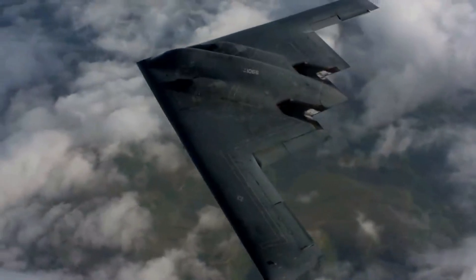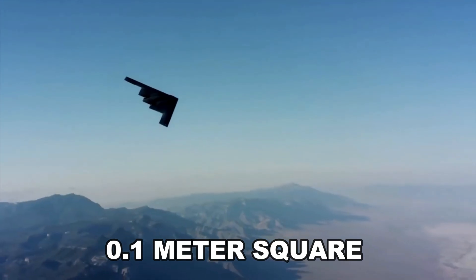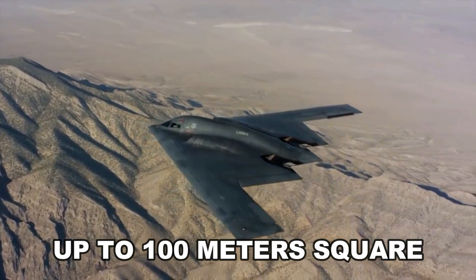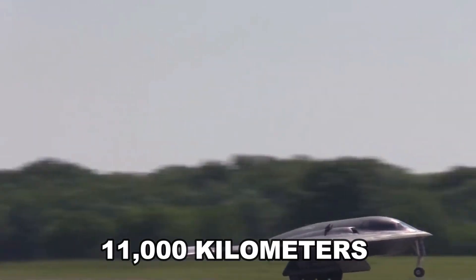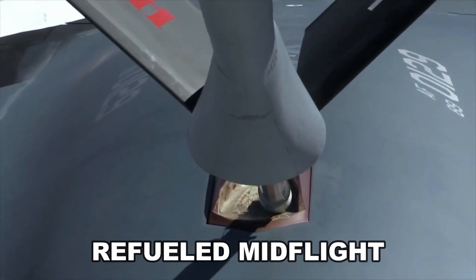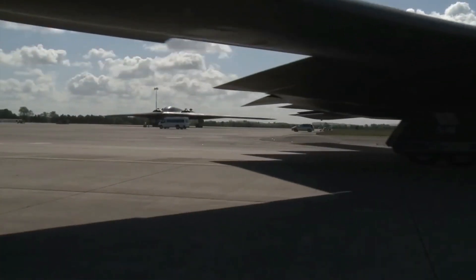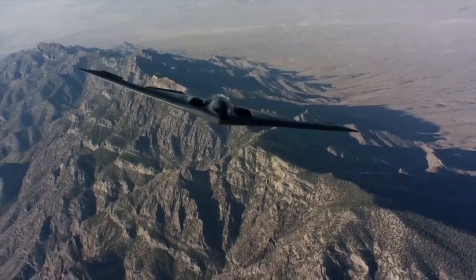The B-2's radar cross-section is just 0.1 meters squared, compared to that of a cargo aircraft, which can measure anywhere up to 100 meters squared. It can travel more than 11,000 kilometers in one go without stopping because it can refuel mid-flight. Its low-drag wing configuration not only helps it achieve minimal cross-section, but its range is also vastly improved.